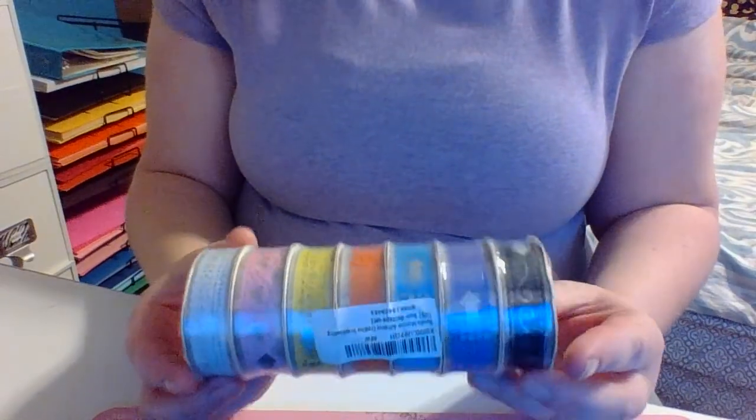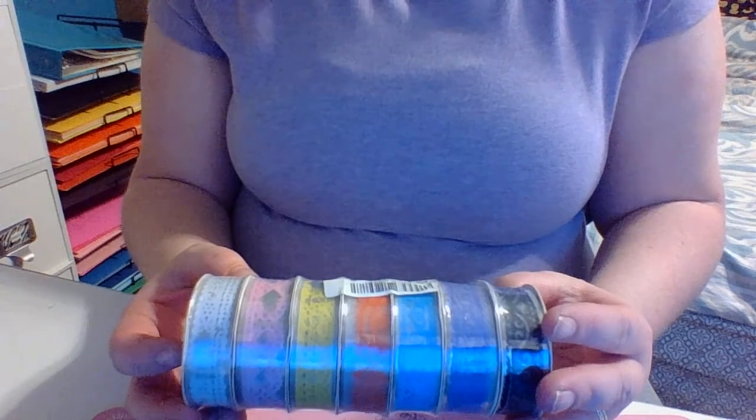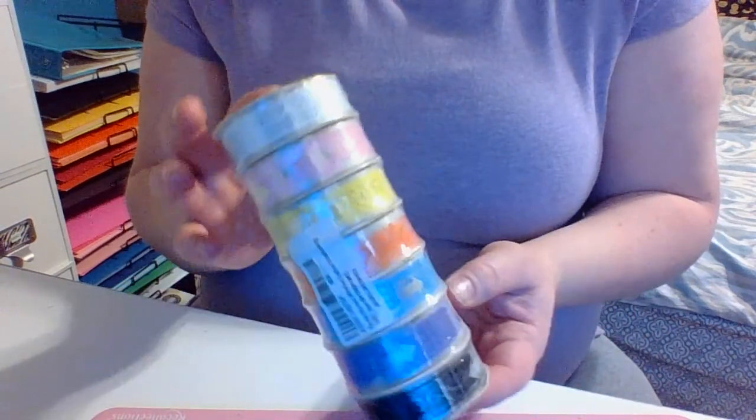Hope you guys all had a very Merry Christmas and a Happy Holiday. Here it is — he got me a bunch of washi tape. It's a Bundle Monster Adhesive Creative Scrapbooking set.